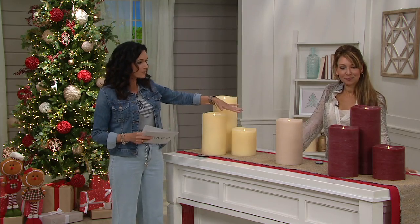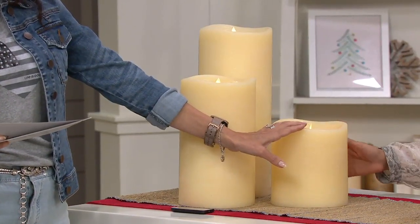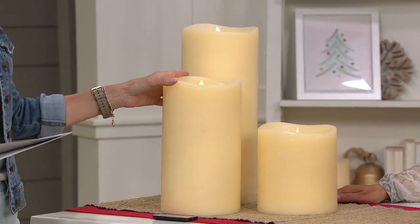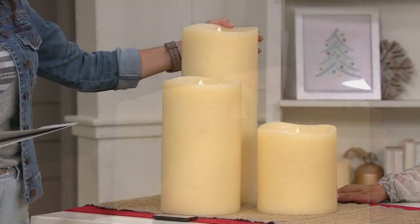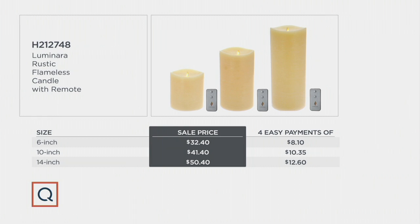Let me go through the different choices. In this case we have a six inch — this is your ivory choice, available in ivory as well as garnet. The six inch is $32 or $8.10 on easy pay. The next size up is 10 inch at $41.40, or $10.35 on easy pay. And then the final one is your granddaddy at 14 inches, at $50.40 with a $12.60 easy pay — we do not charge you any more for that. Here's your Christmas in July sale pricing with four easy payments.